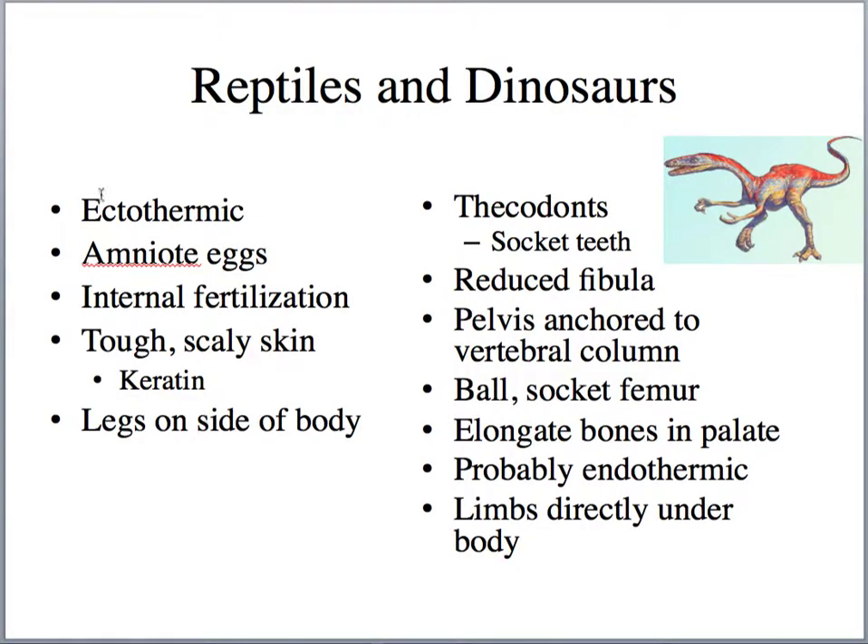Reptiles are ectothermic, have amniote eggs, internal fertilization, tough scaly keratin skin, and their legs go out to the sides of their bodies. Dinosaurs, by contrast, had their limbs directly under their bodies — better for load-bearing, which means they were faster. They were probably endothermic, meaning they could regulate their own temperature. Dinosaurs also have elongate bones in the palate, a ball-and-socket femur, the pelvis anchored to the vertebral column, and a reduced fibula.